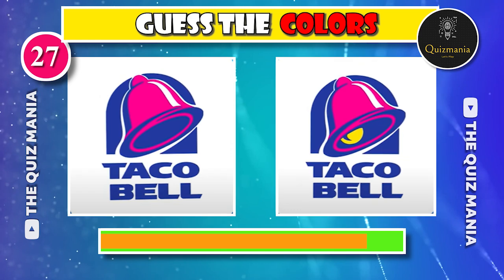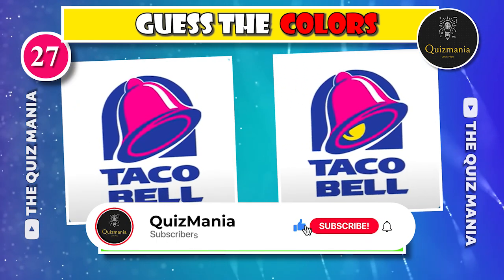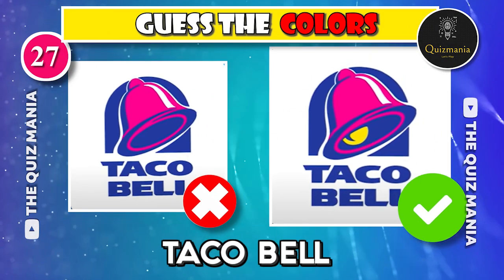Every logo lover knows this one, right? Guess the correct Taco Bell logo — logo A or logo B? The correct logo is logo B.